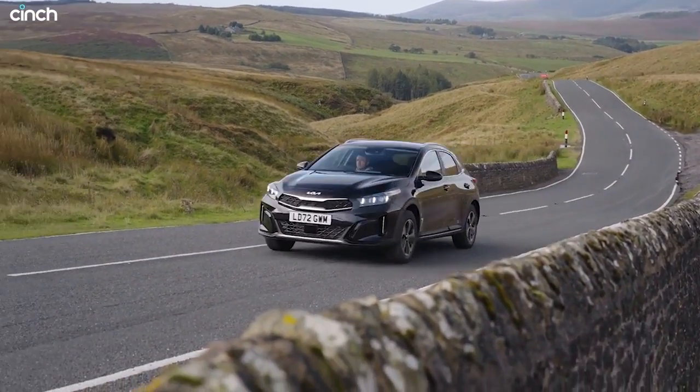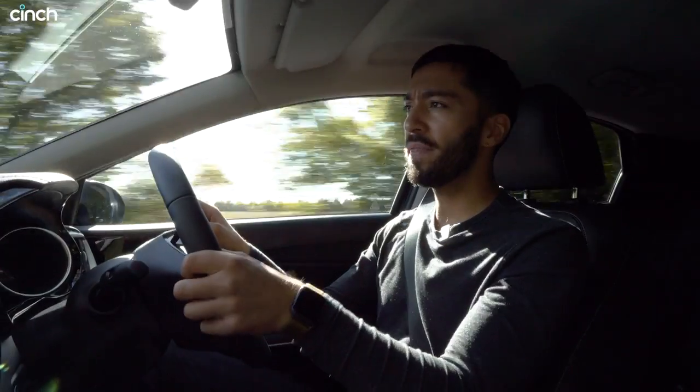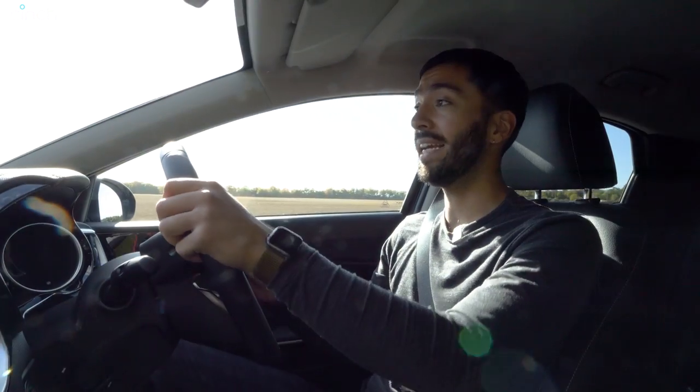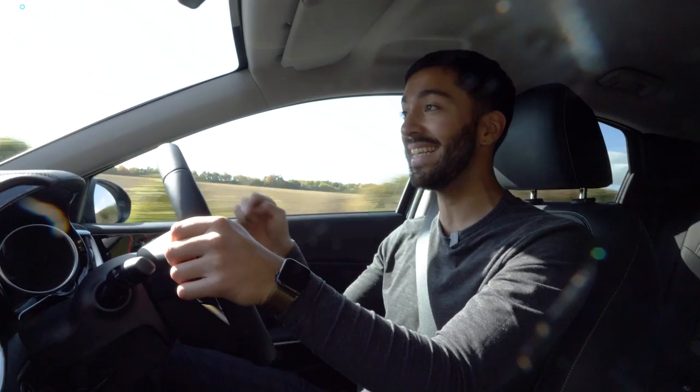Hello and welcome to the rather nice interior of the updated Kia XSeed. Now you might be thinking 'updated? it's still a pretty new car' and yeah you're right it is, but this is a top seller for Kia in the UK. In fact, one in ten of their cars sold here is an XSeed, so the brand has seen fit to update it, tweak it, and add a few new trinkets here and there, which I'm going to run you through in this video today.